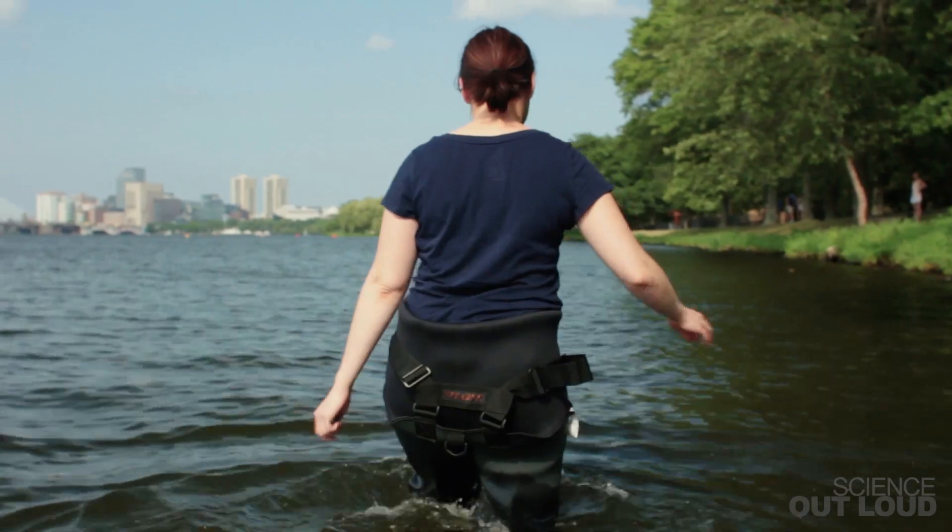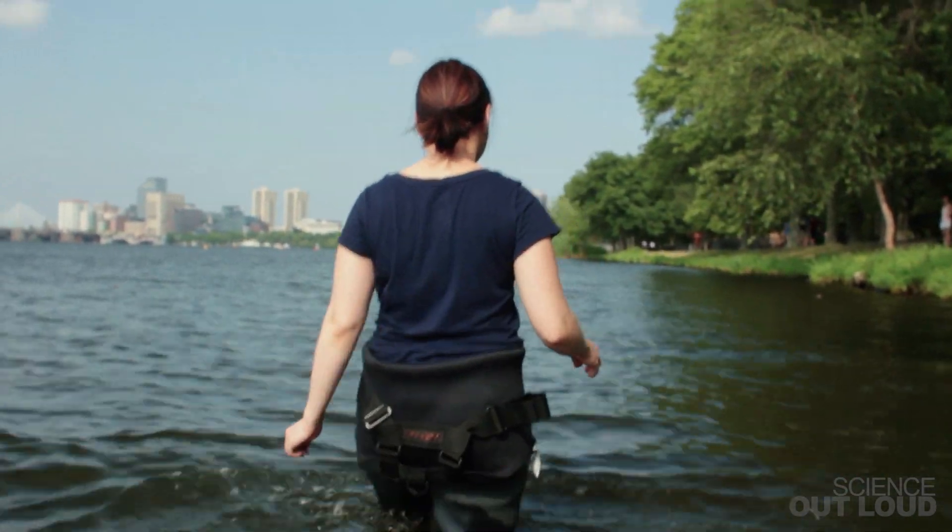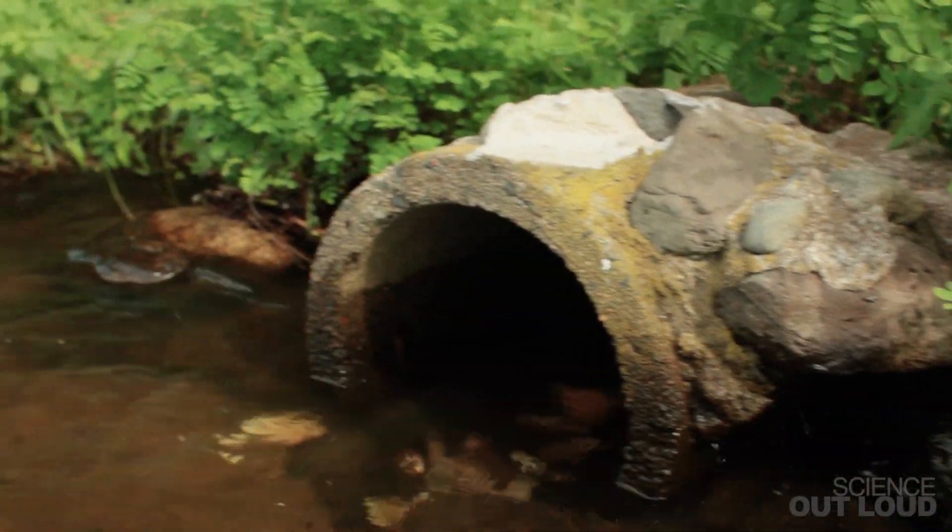This rock can absorb heat from the sun during the day, and then release it hours later after the sun has set. This is fine when you're dealing with rocks in the sun, but unfortunately it also happens with bodies of water and toxins.